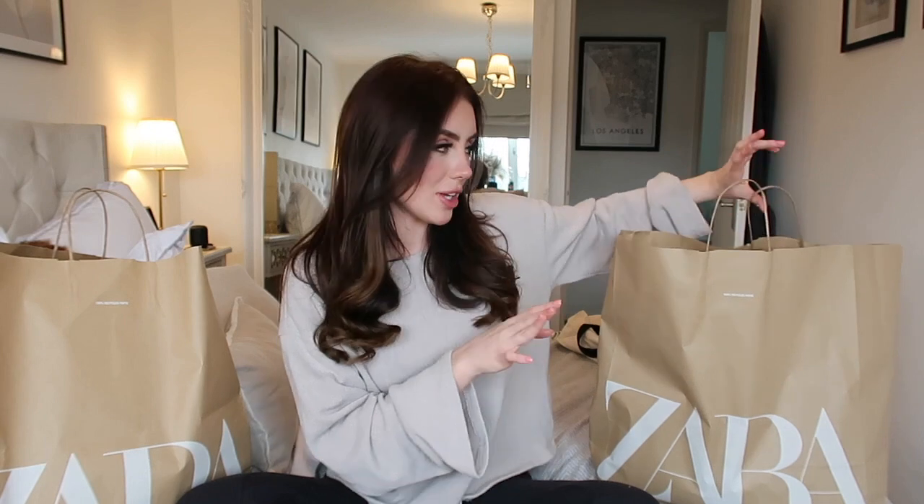Hey guys, welcome to part two of my last haul. I decided to split it into two parts because I just had too much to put into one video — I didn't want you guys having to sit through like a half an hour video. So I've got some gorgeous bits from Zara, H&M, River Island, and Hermes. I'm unboxing the final box from Hermes if you guys want to see what's inside. If you haven't seen my previous video, definitely check that out — I'll link it in the description. But let's get started with the bits from Zara.